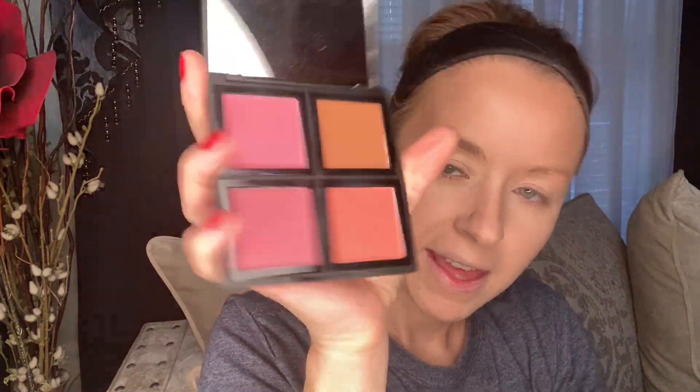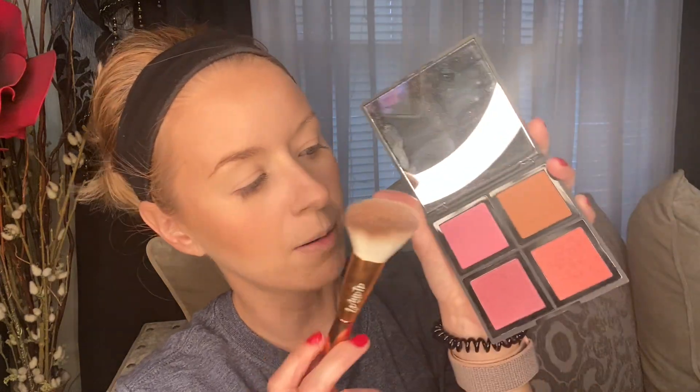Now it's time for blush and I picked up this little e.l.f. palette. I'm going to mix and match the shades. I'm going to go in with the peachy shade and focus that on the apple of the cheek, brush upwards. Then I'm going to go in with the pink shade up here and just really focus that on the apple of the cheeks.